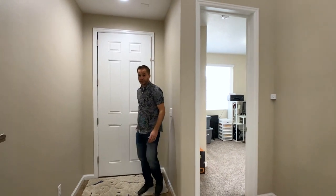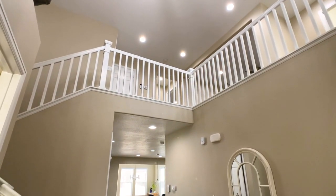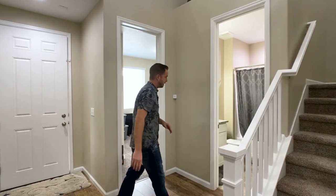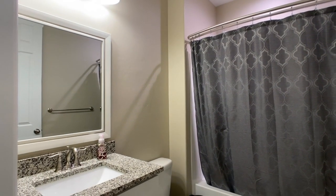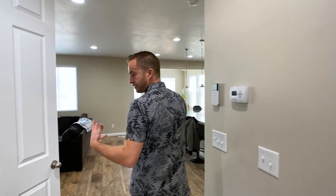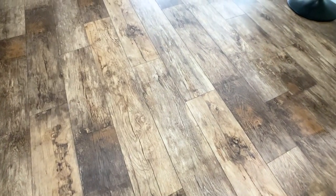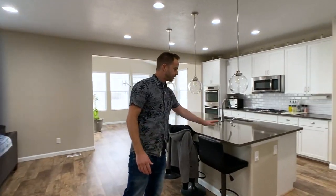Immediately you're going to notice a very tall entryway — it's two stories tall. We've got bedroom number one, or maybe an office, but it could be used either way, and then a full bathroom. This way we've got a large great room. These are the original owners and they upgraded the home with laminate flooring throughout the main high-traffic areas, and they did quartz countertops.